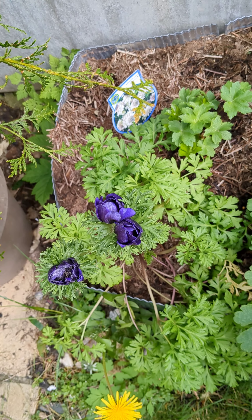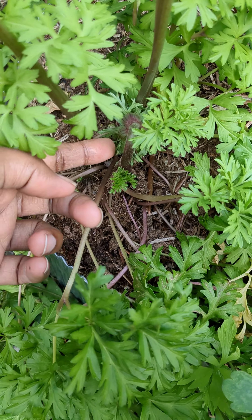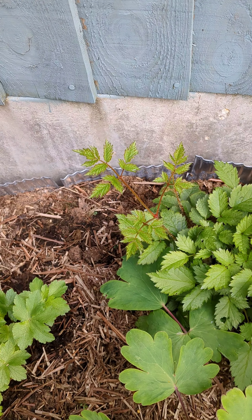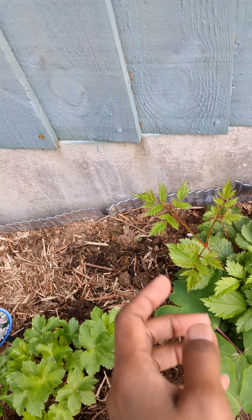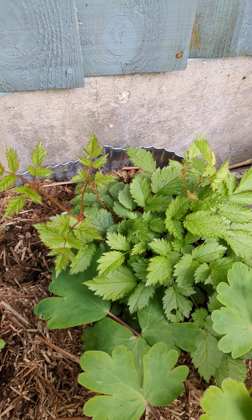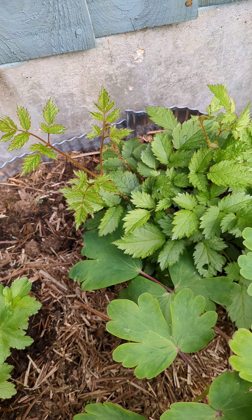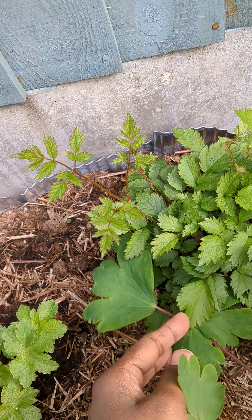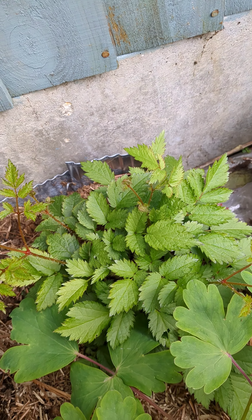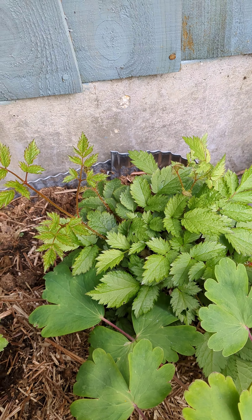The anemone seems to have another bud — maybe another bloom on the way. This plant here still has smaller leaves; I'm not sure whether that means it's getting ready to produce some flowers. The leaves are different from the original ones, and usually I find that's an indication that things are about to set flower, but let's see.